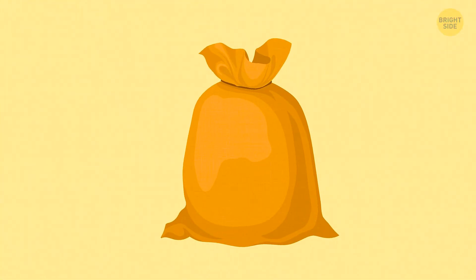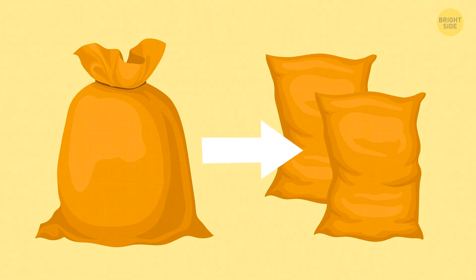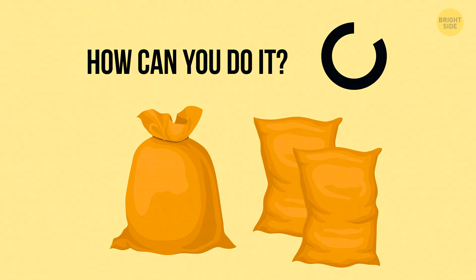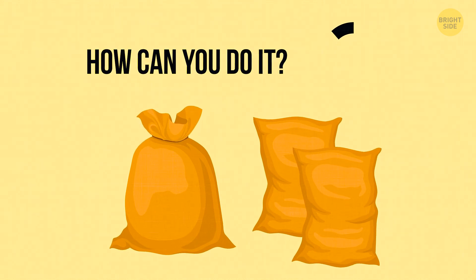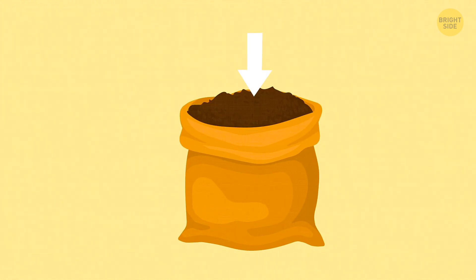You've got a sack filled with coffee beans. You need to use this coffee to completely fill two other sacks of the same size. How can you do it? Put one empty sack into the other and fill them with coffee.